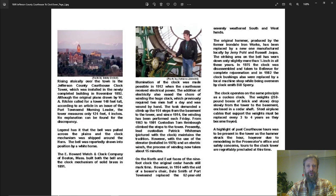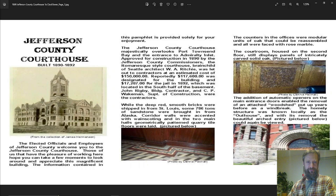In the bell tower of the Jefferson County Courthouse, which is still intact, there is an exquisite clock mechanism of solid brass. According to this brochure, legend has it that the bell was pulled across the plains and the clock mechanism was shipped around the Horn — that's South America — coming all the way from Boston. The bell is still intact and still being wound. Also noted in this brochure: seventeen thousand dollars was allocated for a jail in the basement, located in the south half.